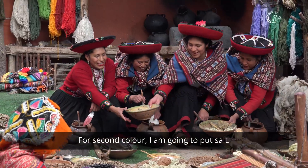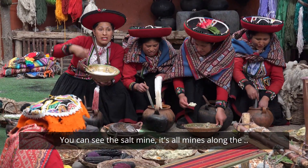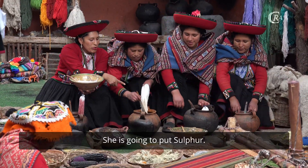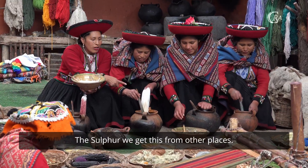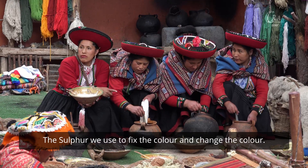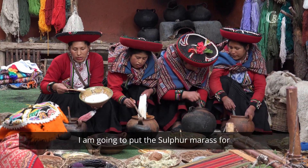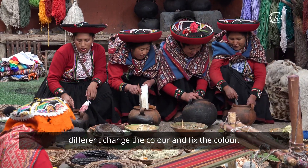For the second color, I am going to add salt. You can see the salt mine — yes, the salt mine is from another community. She is going to put in sulfur. The sulfur we get from other places. The sulfur we use is to fix the color and change the color. I am going to add salt from Maras for different color changes — we use it to change and fix the color.